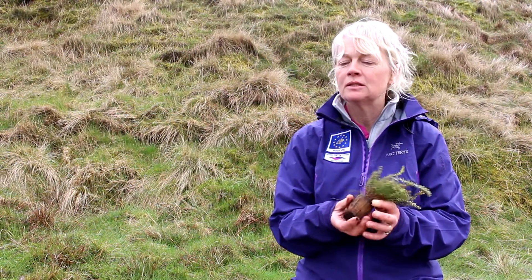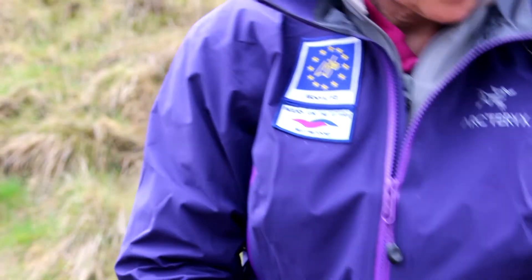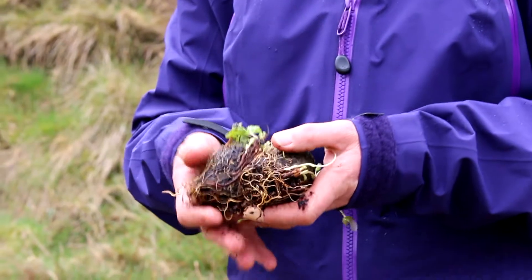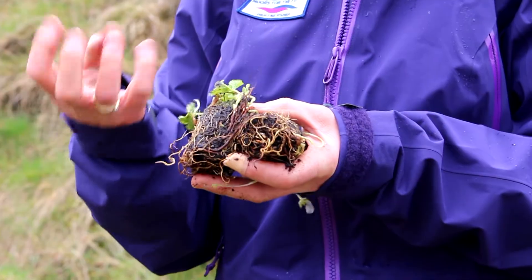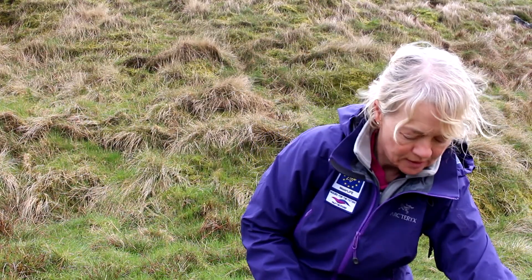Crowberry is planted on the tops and on the hags. The last one is cloudberry, and cloudberry is planted right on the tops of the slopes because they're quite a delicate rooty plant. This all adds to the diversity of the areas that we're planting all the plug plants in.